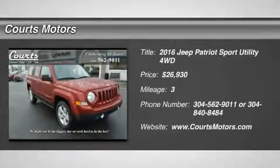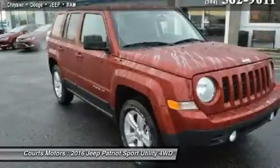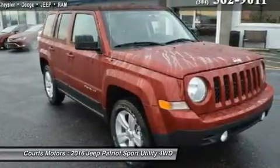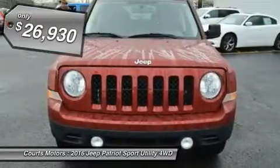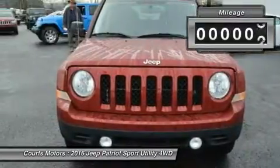The 2016 Patriot has a body style that harkens back to the Cherokee of the past but with a refreshingly modern twist. Geometric angles, bold fender flares, and body-colored grille freshen up the look while maintaining the familiar Jeep look that people love.